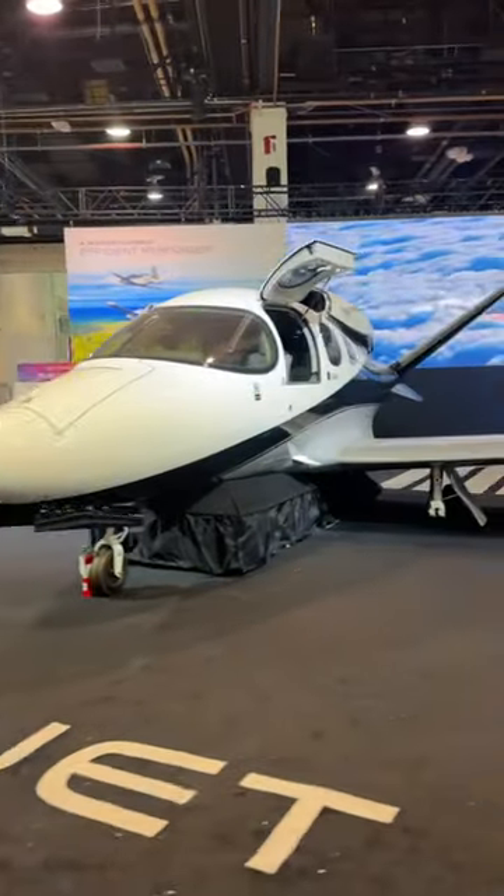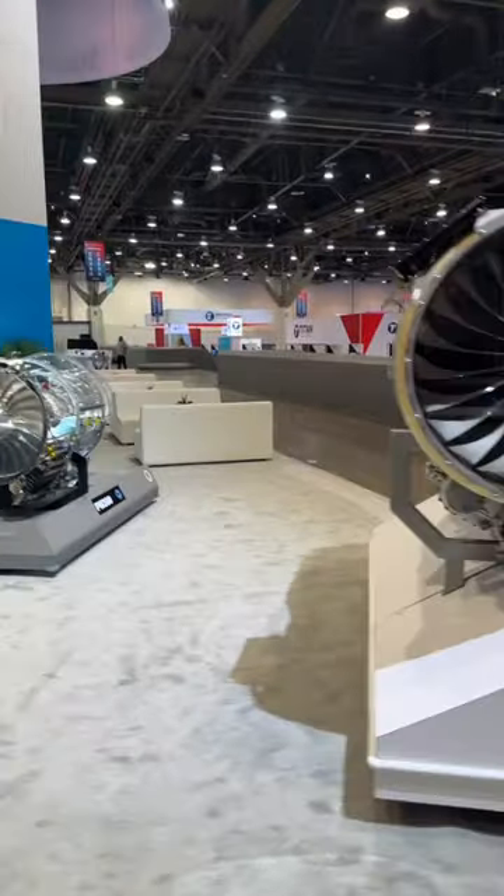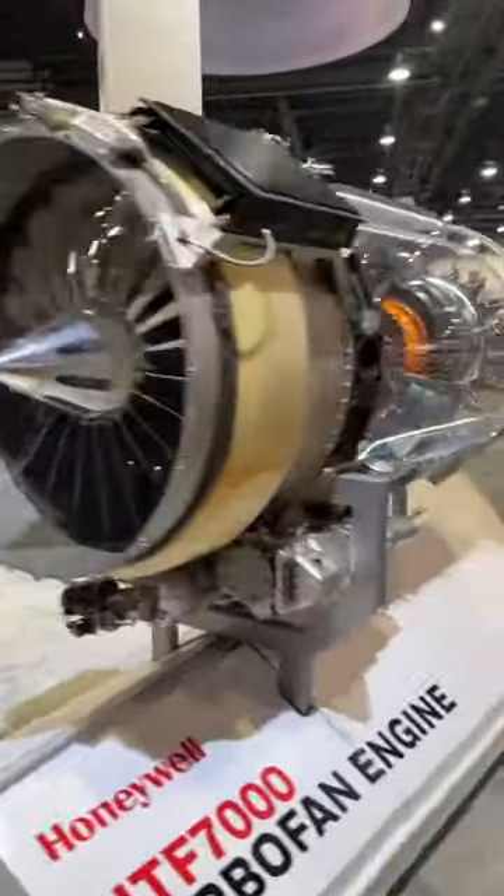No aviation event is complete without the Cirrus Vision Jet on display. Honeywell has a see-through display of their HTF 7000 engine.